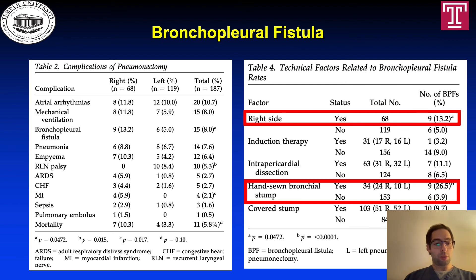Patients also presented with ARDS, CHF, myocardial infarction, sepsis, and pulmonary embolism. The mortality was 7 in the right-sided pneumonectomy group versus 4 in the left-sided group, but this was not statistically significant. In Table 4, we can see the technical factors related to the bronchopleural fistula rate, including right-sided pneumonectomy and a hand-sewn bronchial stump.